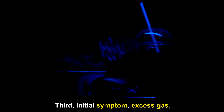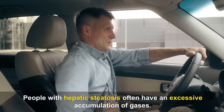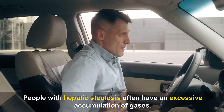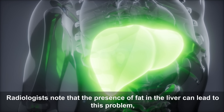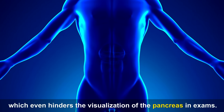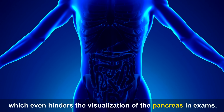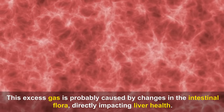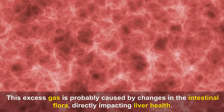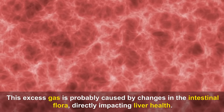Third Initial Symptom — Excess Gas. People with hepatic steatosis often have an excessive accumulation of gases. Radiologists note that the presence of fat in the liver can lead to this problem, which even hinders the visualization of the pancreas in exams. This excess gas is probably caused by changes in the intestinal flora, directly impacting liver health.